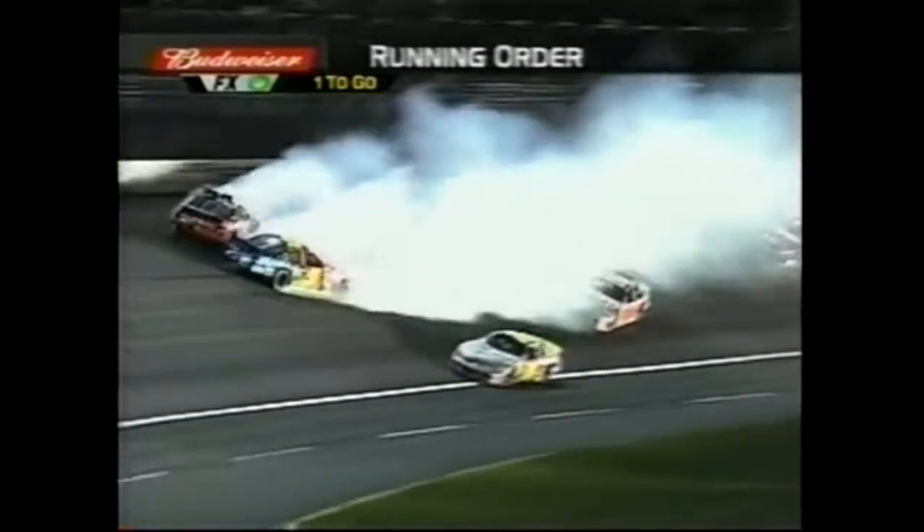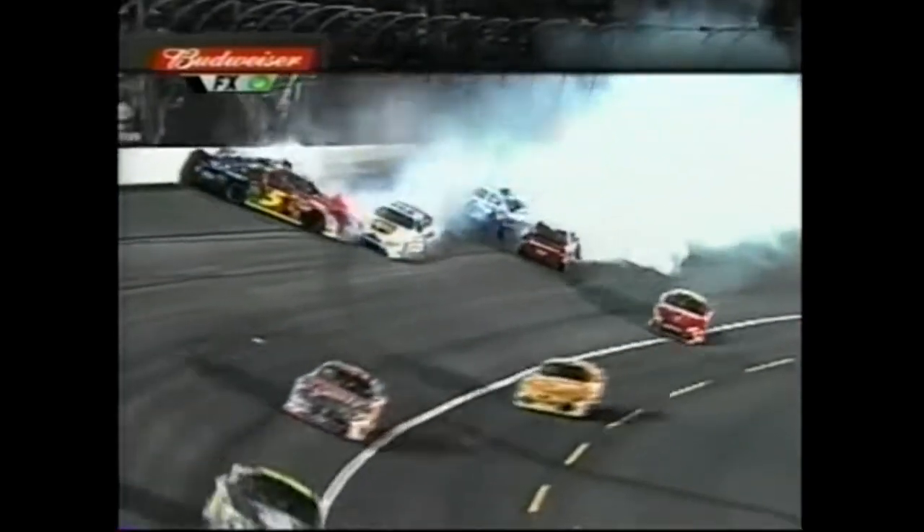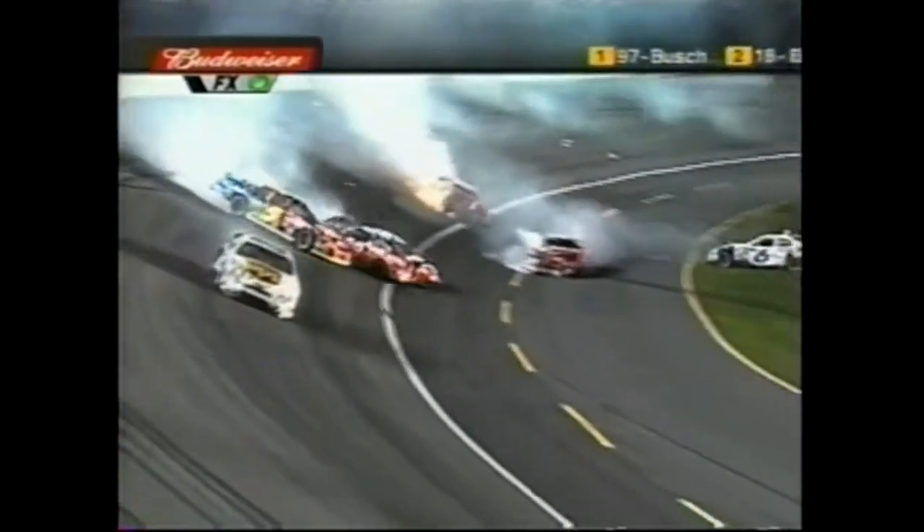More trouble - Tony Stewart coming out. Elliott Stewart took them all out. Terry Labonte took them all out. Dale Jarrett's in it.